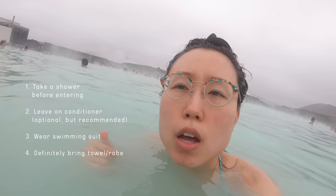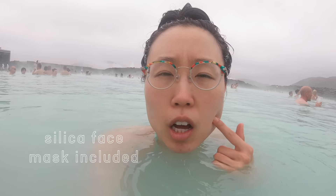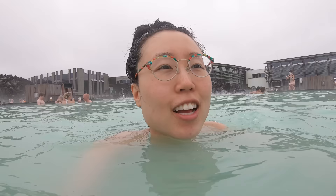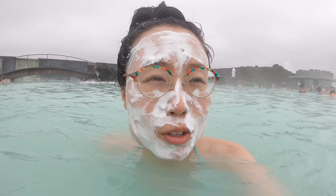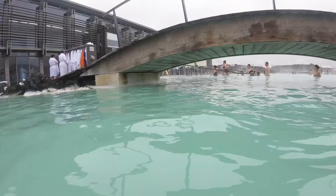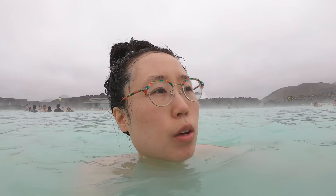Before going into the lagoon, men and women have their own washrooms. You take a shower, leave the conditioner on, then put on your swimming suit, bring a towel, and hop in. We got the comfort package, which includes a drink and the silica face mask. I see a lot of GoPros here. Sometimes when I eat hot ramen the steam fogs up my glasses — that's what I'm constantly getting right now, minus the noodles. There's an area where people hang their robes and towels. I try not to drop anything in this water — it's really hard to find things because the water is quite milky. Considering how salty this water is, if you had an open cut it would sting. There is a seagull up there.